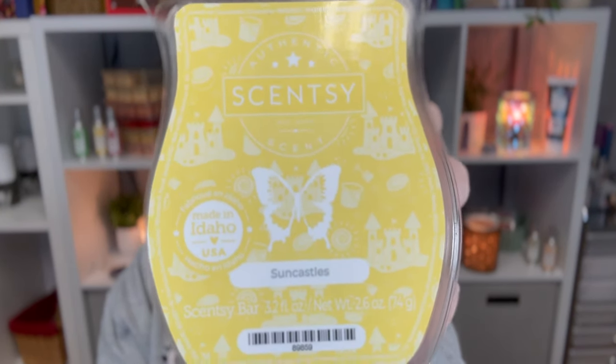Last of the regular bars is Sun Castles — also a completely new scent for the new catalog, along with Cake Me to Paradise and Evening Sky. Sun Castles is sunny coconut, tropical pistachio, and sweet almond. I didn't know it had pistachio in it — I'm not sure if I like pistachio-scented things — but I like this. The coconut comes through most to me. It reminds me of suntan lotion but also like a fruity drink on the side. Definitely feels beachy.